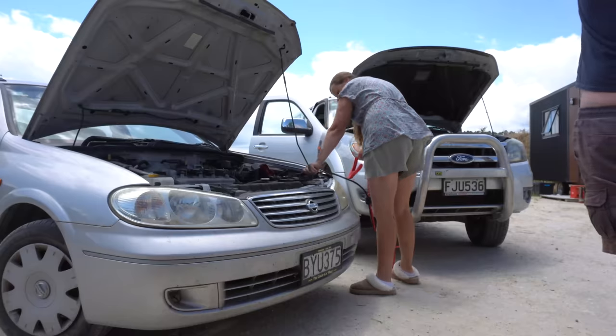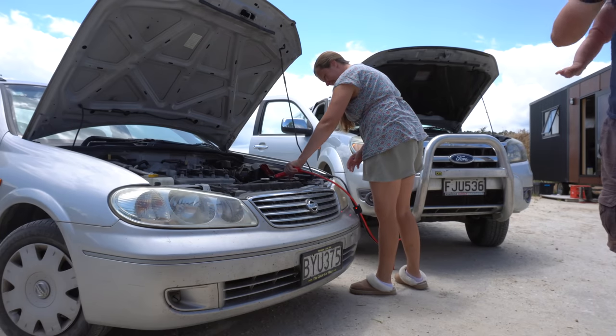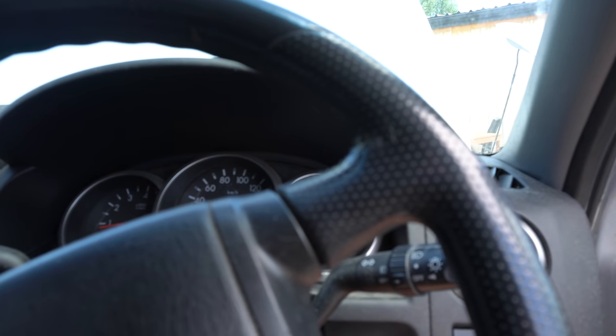Hayden literally left this morning before we found out that the ute had a flat battery. It's worked! Woohoo! I'm finally getting the hang of jump-starting cars.